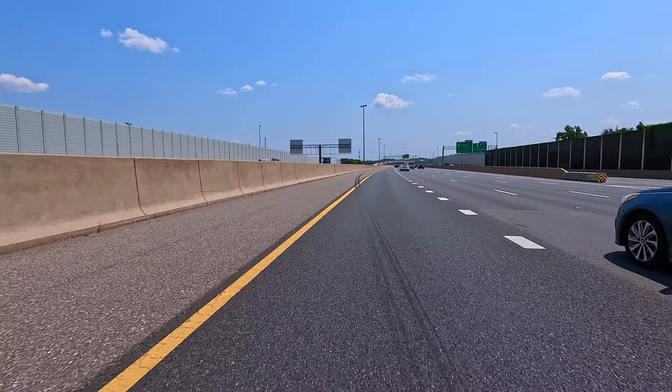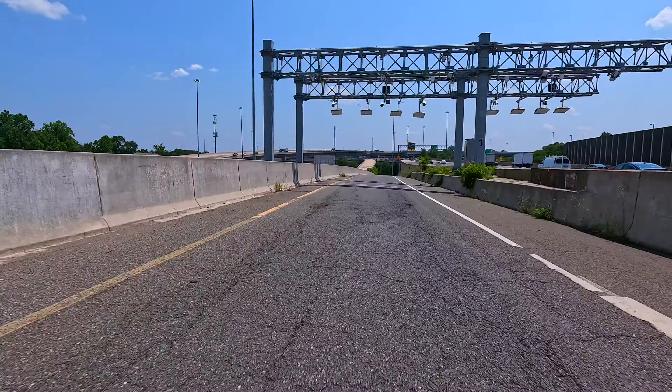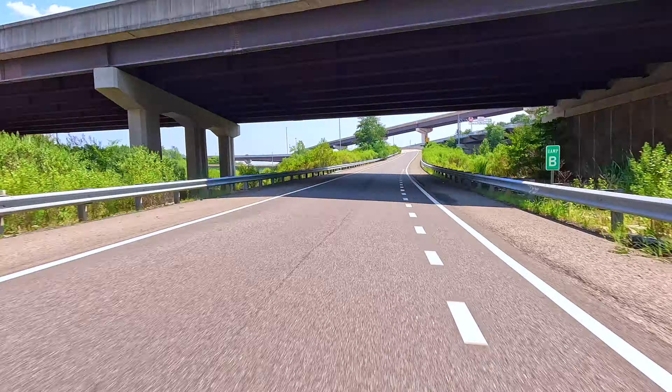Hi everyone, thank you for tuning in. I'm Rashauna Levin, Realtor with KW United. Today we're going on a tour of the 95 South Easy Pass lanes, starting from 495, merging onto 95.